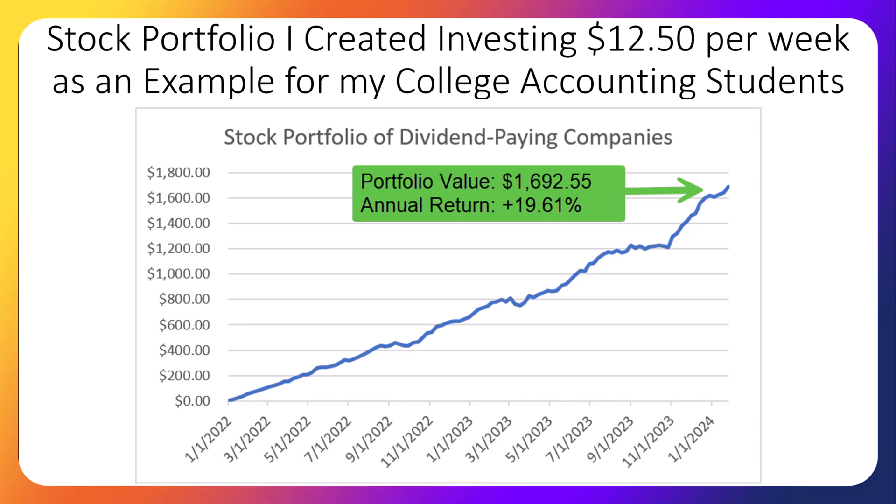And because those original students are no longer in my class, I decided to make this video series to let them know how our portfolio is doing.